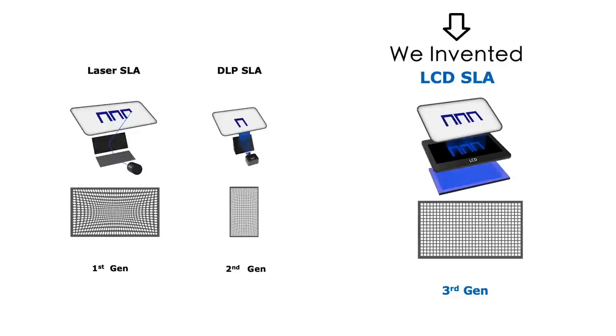Sadly, nobody agreed with me at first because no one had ever heard of such technology in 2015. I had to reproduce the experiment result and finally invented the large LCD SLA track.